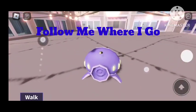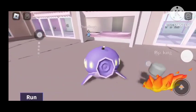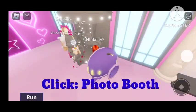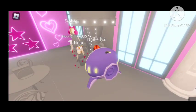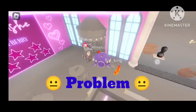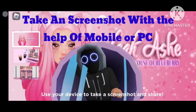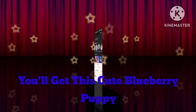Follow me where I go. Click Photo Booth. Take a screenshot with the help of your mobile or PC. You'll get this — the Blueberry Puppy.